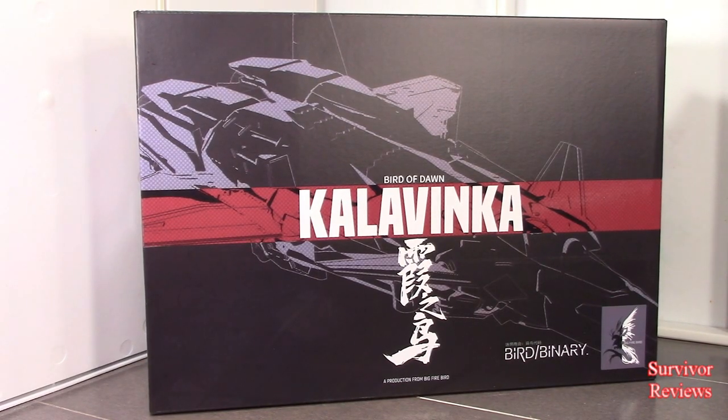Hello there everyone, Tom here again. Today we have the privilege of taking a look at the Big Firebird — how do you pronounce this — Bird of Dawn, Kalavinca. I might not be pronouncing that right, but I'm going to go with Kalavinca from this point forward.